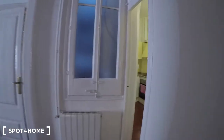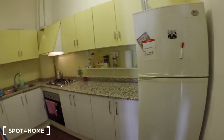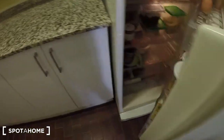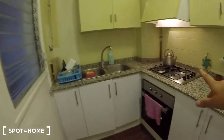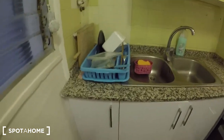And now here there is the kitchen, where you have the freezer, the fridge, the gas stove and also the oven, the sink. There are a lot of cabinets where you can store your stuff and you will find everything you need for the kitchen.